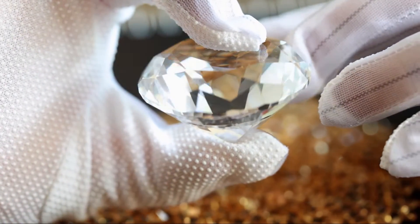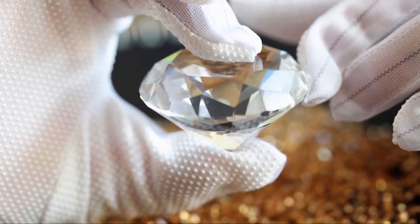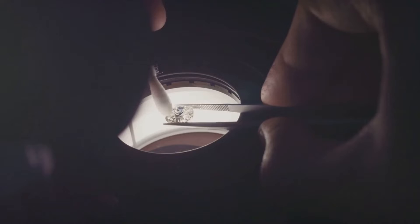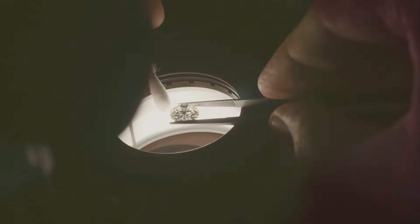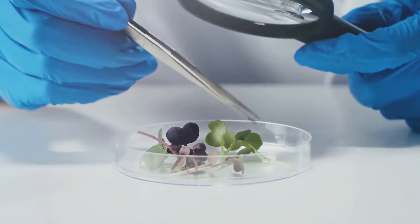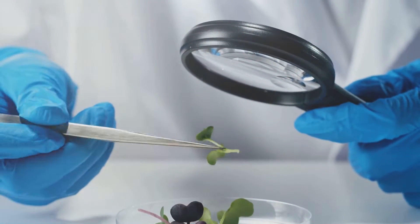Let's start by understanding what a gemstone really is. In the simplest terms, a gemstone is a mineral crystal that has been cut and polished for use in jewelry. These crystals form deep within the earth over millions of years as heat and pressure cause atoms to arrange themselves into repeating patterns, resulting in a wide array of gemstones, each with its own unique color, clarity, and carat weight.